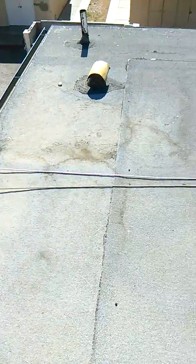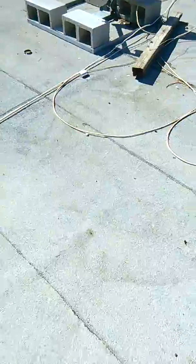As you can see, if you can see the stain, this is where it puddles when it rains. This is also the problem area.